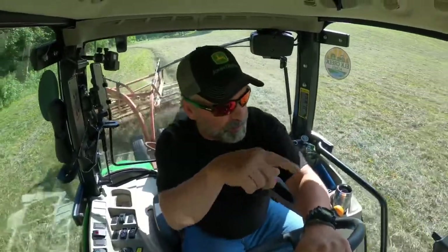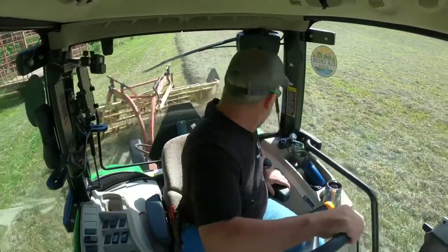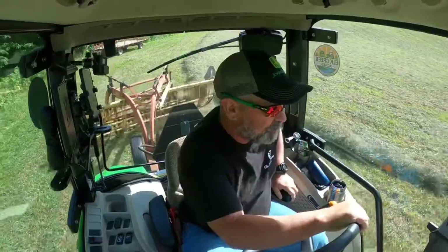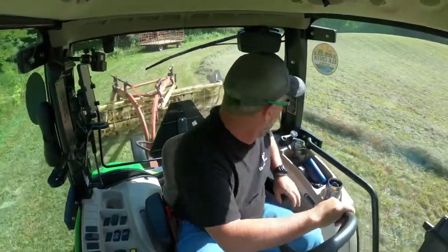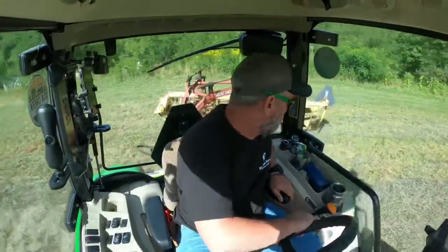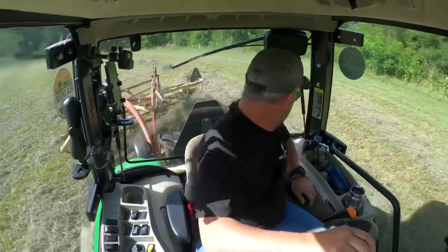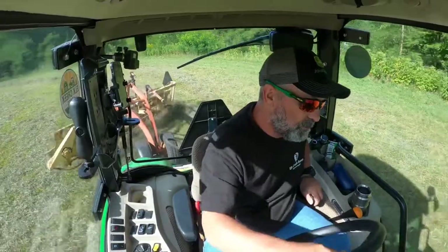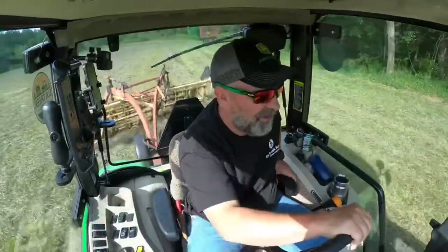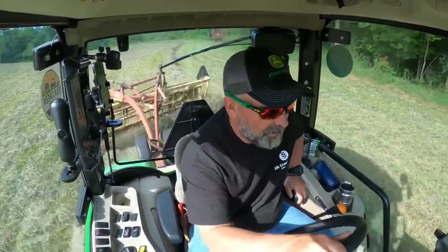Now here we're gonna spin this thing around and get her back the other way. I'm telling you — this is living.